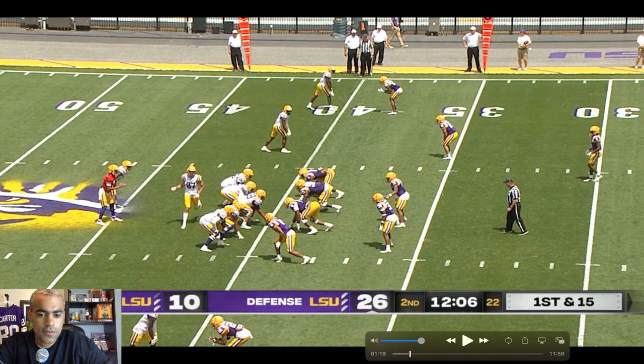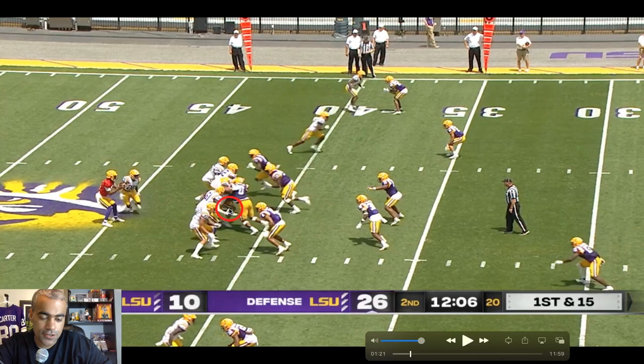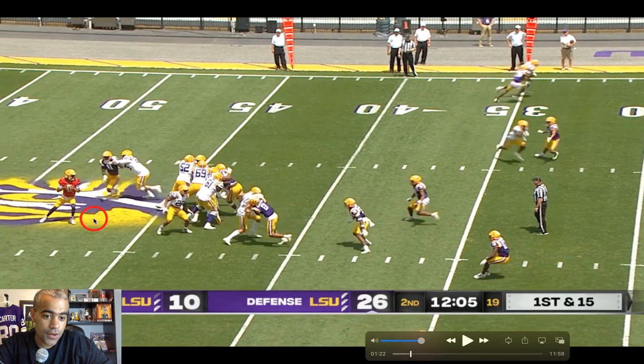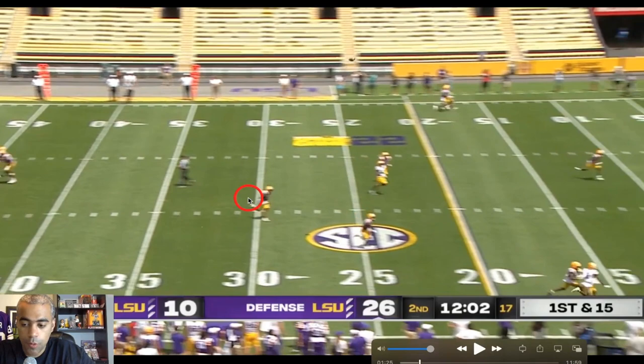This is actually first and five instead of first and fifteen — it looked like a false start but Roy actually had a snap infraction. So now after the penalty and after a turnover, Jaden Daniels has by far his best snap of the day — and it's not even close. This is unreal quarterback play and definitely one of the better reps of the day.